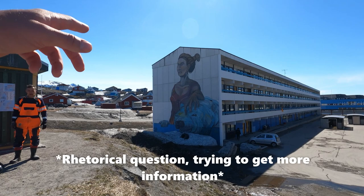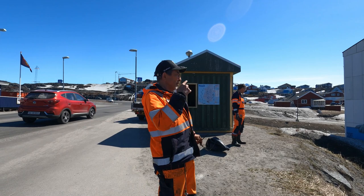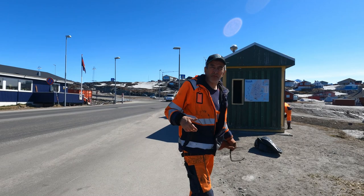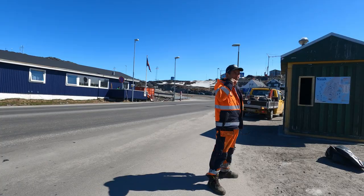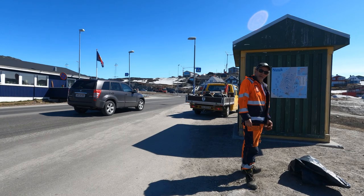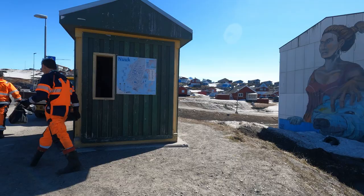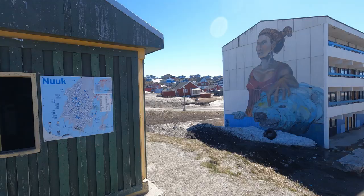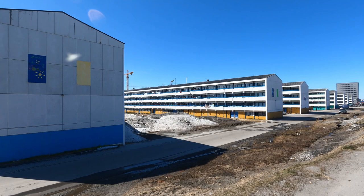Excuse me, do you know what buildings these are? It's just common apartments — apartment blocks. If you want to know something more specific you can call INEIS, or the energy agencies. Thank you very much. Where are you from? I'm from South Africa. It's lovely to be here in Nuuk and to visit Greenland. Thank you very much, sir — have a nice day.